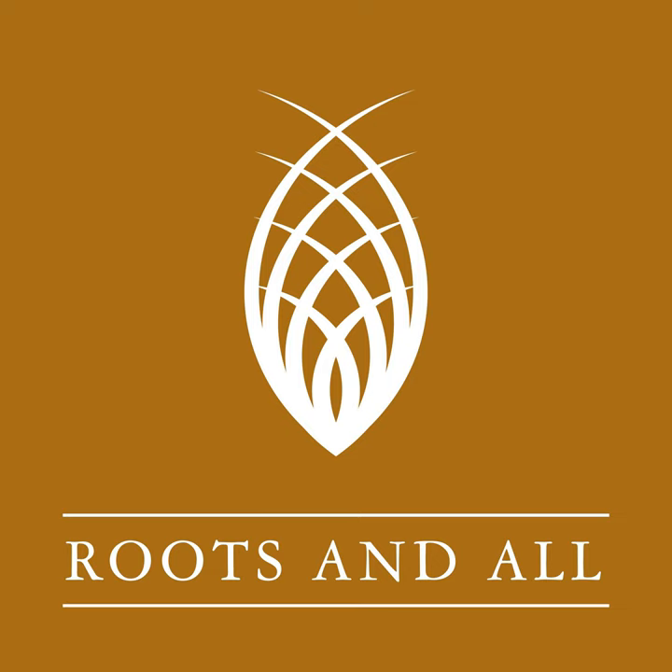Thanks to Benedict for sharing his expertise. Go and check out growveg.com if you want more tips on growing veggies. Thanks as always for listening. Don't forget the special offer for listeners over at Natural Grower — 15% off all their range. Go to naturalgrower.co.uk and enter Roots15 on checkout.